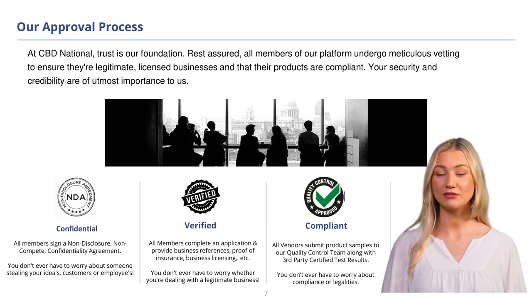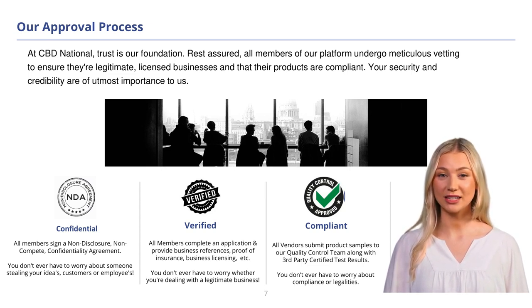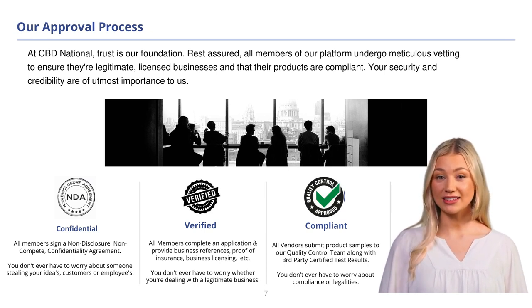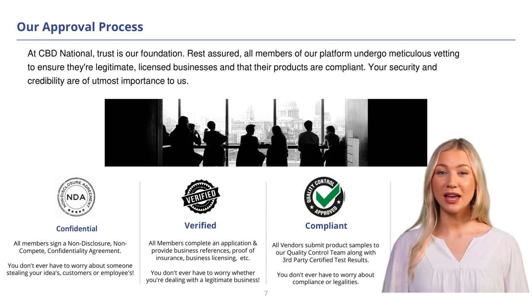These documents help us verify their legitimacy, credibility, and keep us compliant with FDA guidelines. To maintain confidentiality and prevent circumvention, everyone signs a non-disclosure non-circumvent confidentiality agreement. This ensures that sensitive information remains protected and that all parties honor the terms of our agreement. Our vetting process helps mitigate risks associated with fraudulent activities, counterfeit products, and unscrupulous business practices, instilling trust and confidence among buyers and sellers alike. At CBD National, we are committed to maintaining the highest standards of quality and legitimacy.